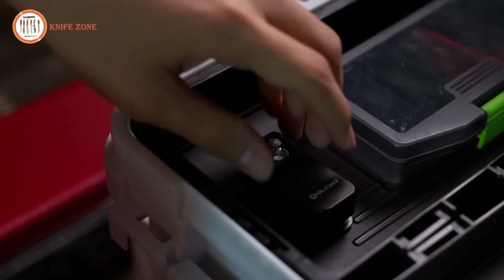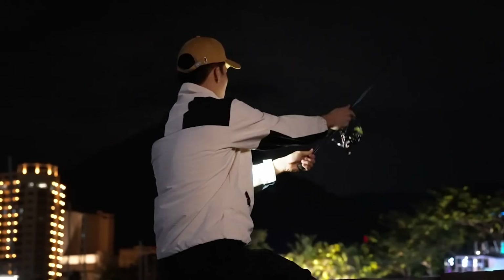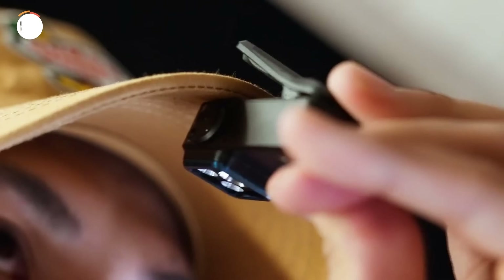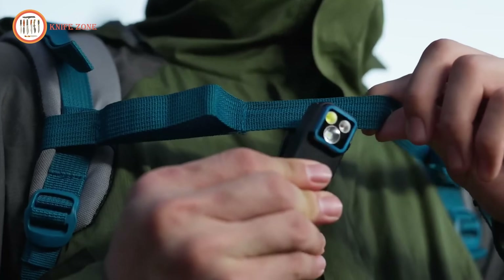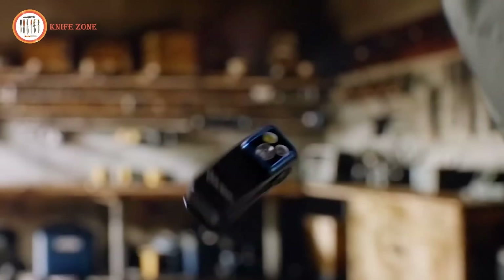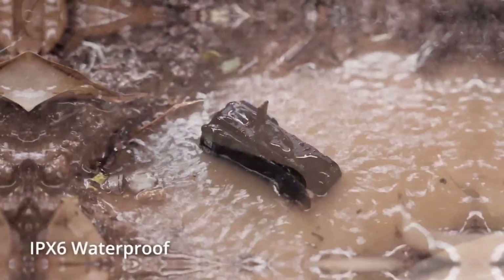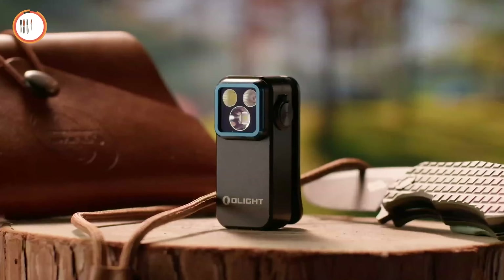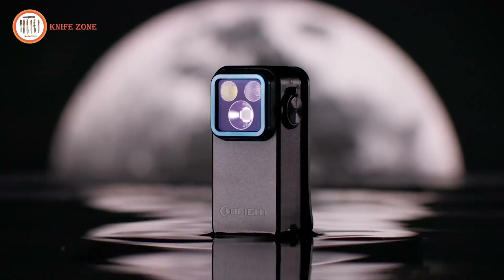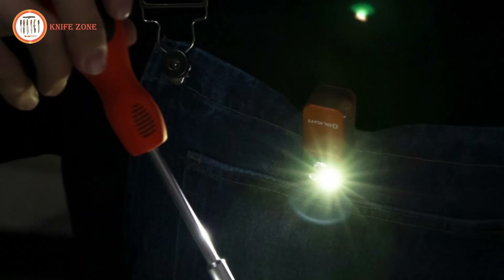The user-friendly interface allows easy toggling between modes, and the battery indicator reminds you when it's time to recharge. Featuring a magnetic base and lanyard hole, the Oclip Pro offers multiple attachment options for hands-free use. With a Type-C recharge port and IPX6 waterproof rating, this EDC flashlight is built to withstand tough conditions, making it a must-have for everyday use and outdoor excursions.